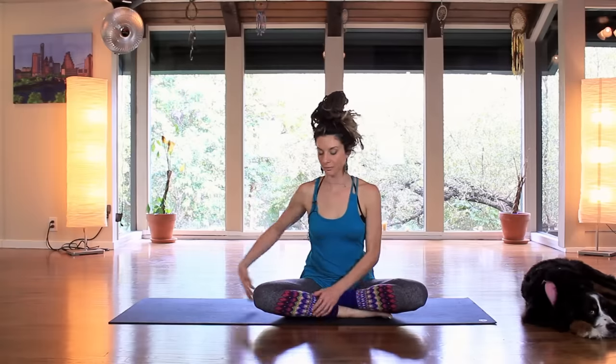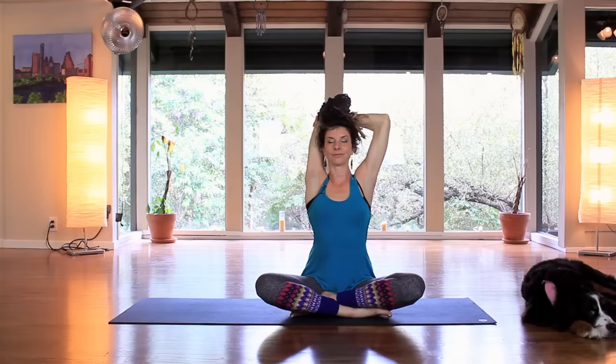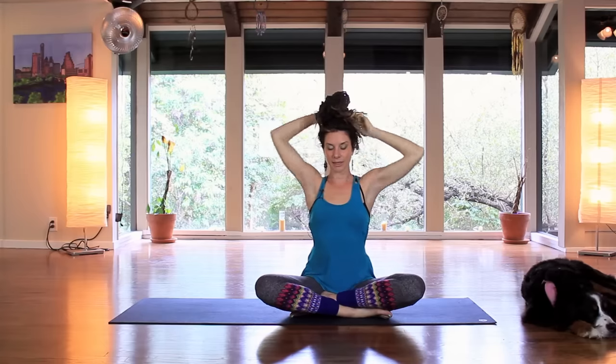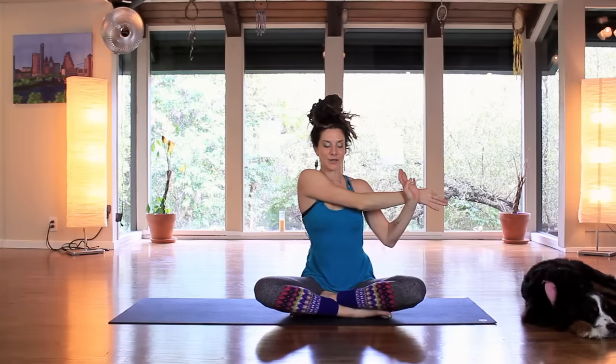Coming around to center. Right arm up towards the sky, drop the hand back. Left arm to elbow — head back into the arm, or the left hand can go behind the back. Whichever — pick your poison, or pick your medicine. Breathing deep. Release the arm, bring it across the body — getting to the outside of the shoulder. On the inhale you can release just a little bit, and then exhale, pull in. We're using the breath.